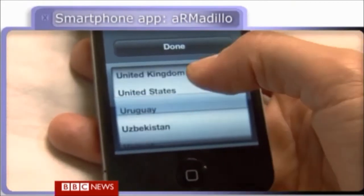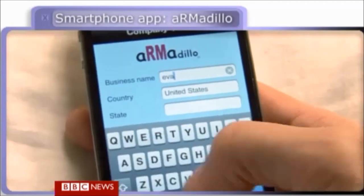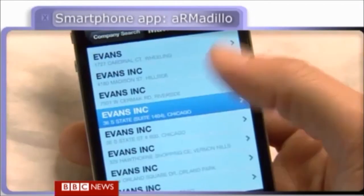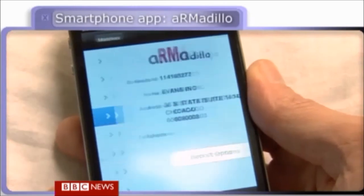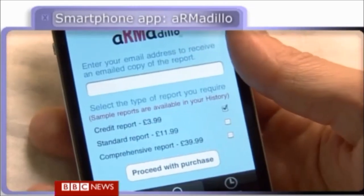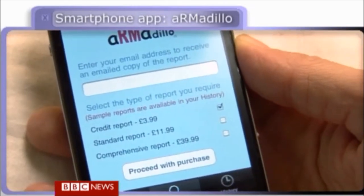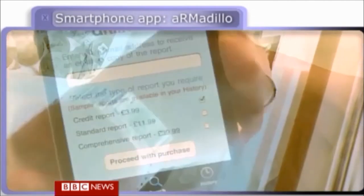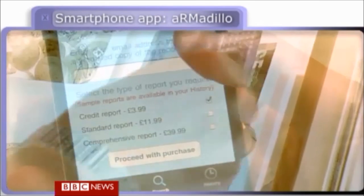The app is free to download and you can search for businesses by name and country. Basic information like registration number and address are free to view, and then you can choose to purchase several different kinds of reports depending on your needs. If you want to be sure your money is going to be in safe hands, this looks like a small price to pay for peace of mind.